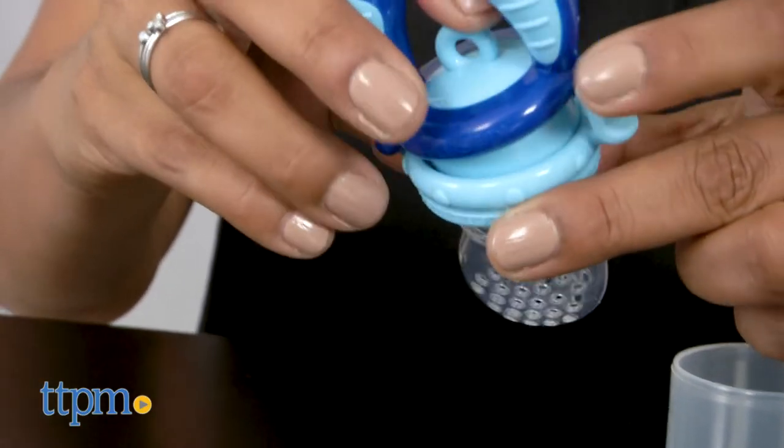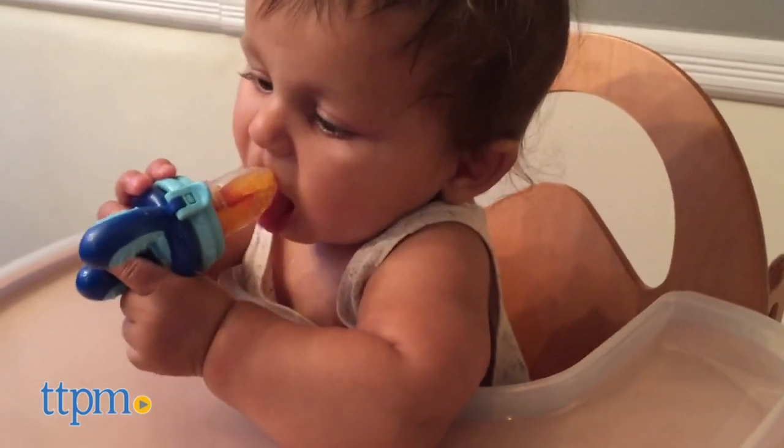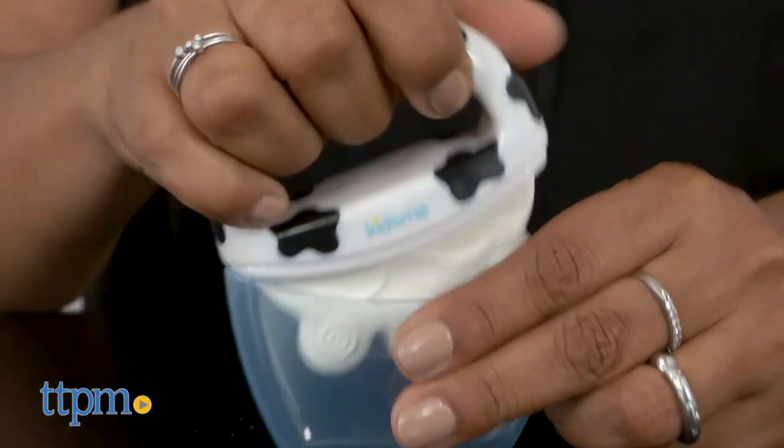The Food Feeder helps introduce solid foods to baby at an early age. Parents can place soft foods in the silicone sleeve, click it shut, and give it to baby. Large curved and textured handles encourage babies to hold this on their very own.